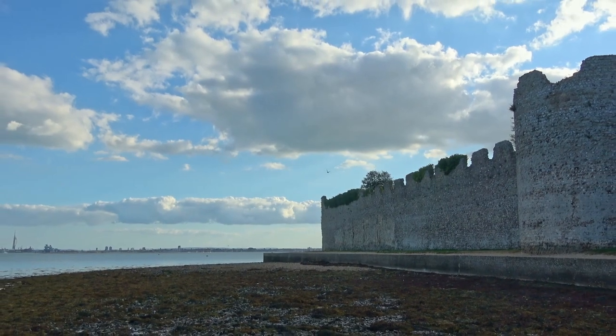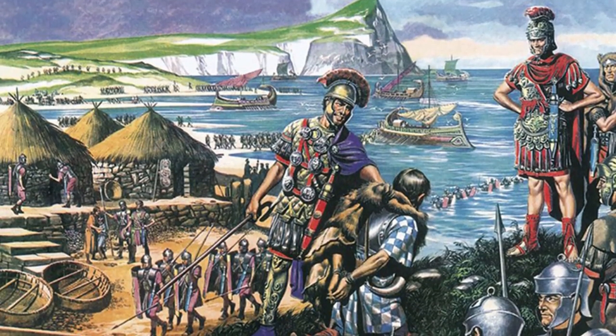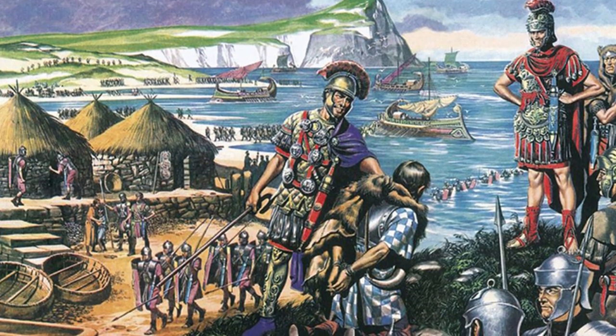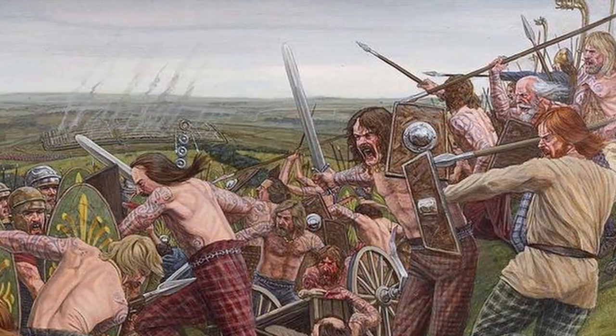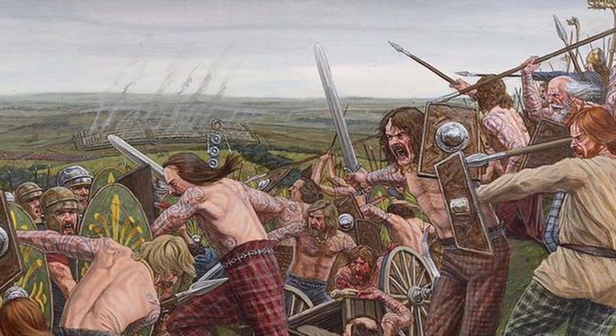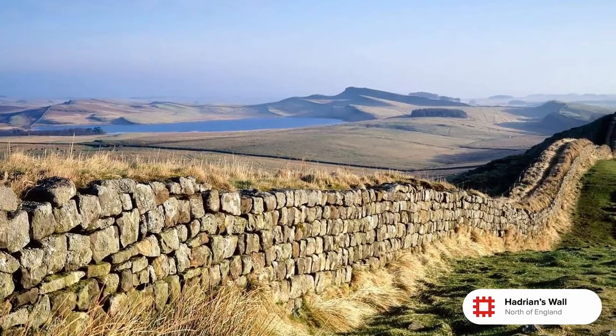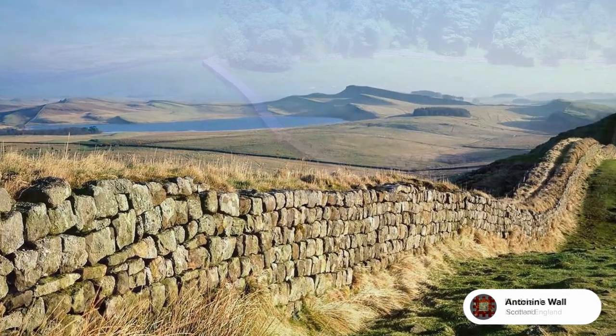The Romans began conquering Britain around 43 AD and they were largely successful in conquering much of the island, except for the tribes of Caledonia in what is today known as Scotland. They were just way too difficult to deal with, so the Romans just decided: we'll build a wall, because that'll work, right? No? Two walls?